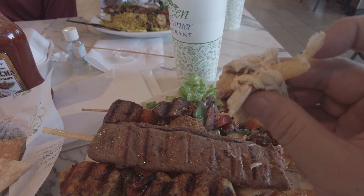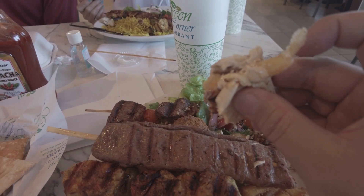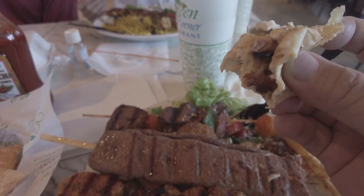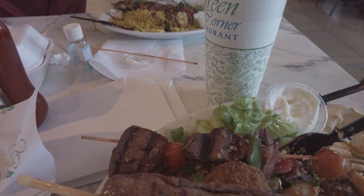This might be the best meal I've had since my visit. I think it is — it's good stuff. I'm afraid it's better than the pizzas I've had.